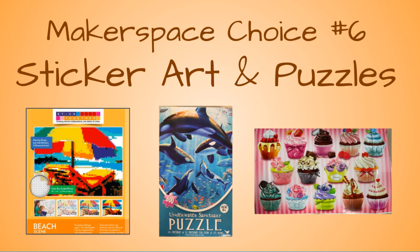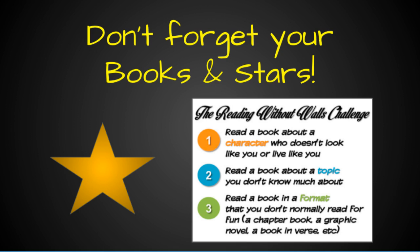Your last choice is sticker art and puzzles. We have a new stick together featuring an umbrella beach scene. As you make your way down to the library, walking the whole way, don't forget to see Mrs. Bellum if you need a star for the diversity wall.